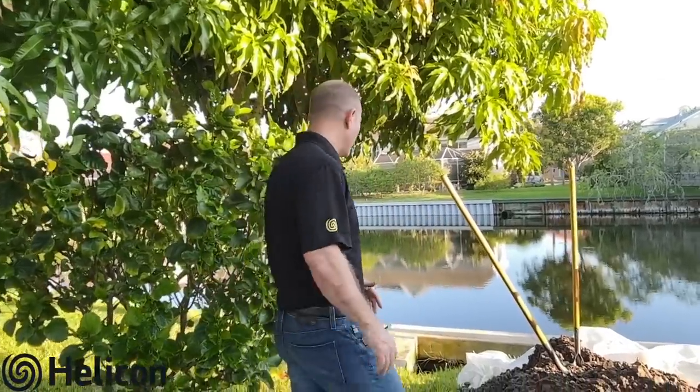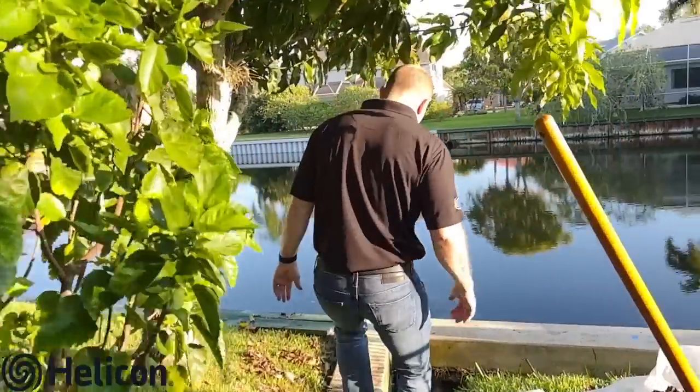What are the two most important things to maintaining your seawall? We're out here today in Merritt Island on a seawall repair project. I'm going to take you on a quick walk through the two most important things.